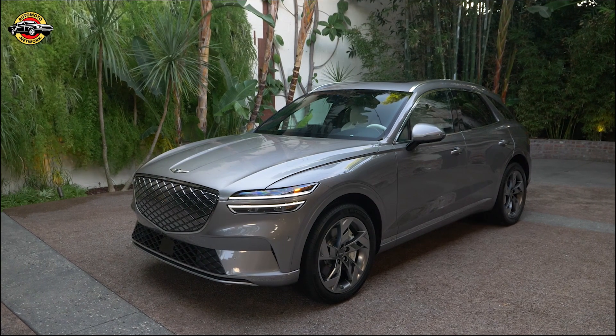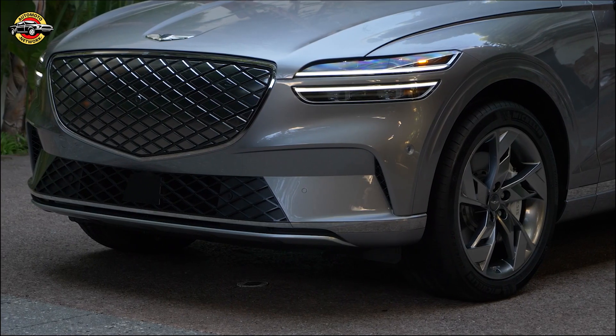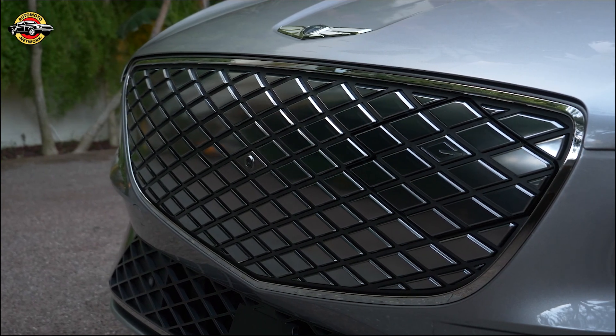Today, the future of luxury SUVs arrives — the Genesis GV70. Representing the fifth model and second SUV in the Genesis lineup, this dynamic vehicle is making its mark in style.